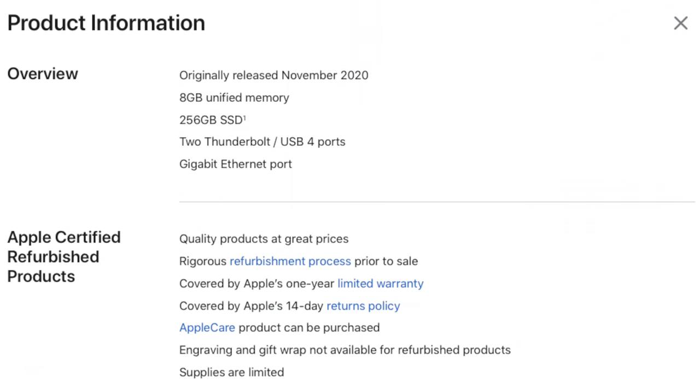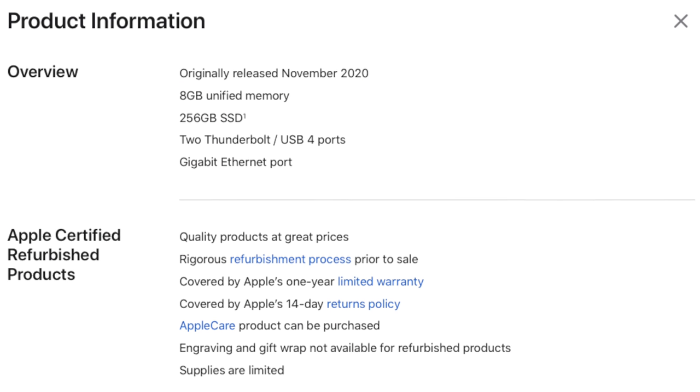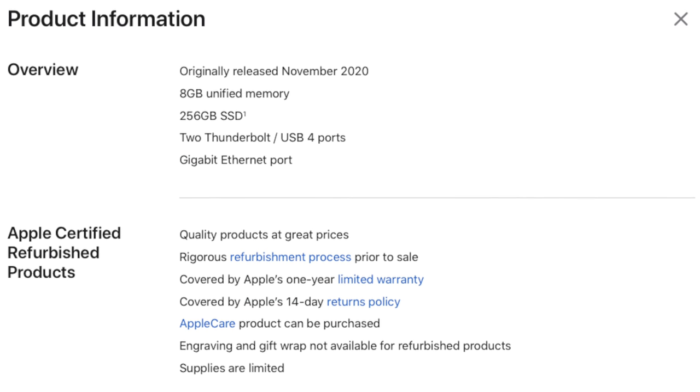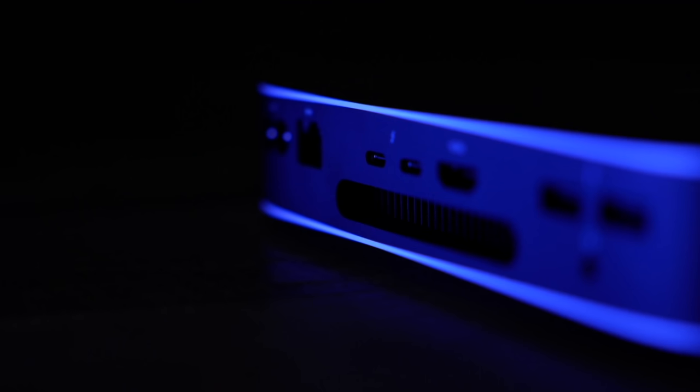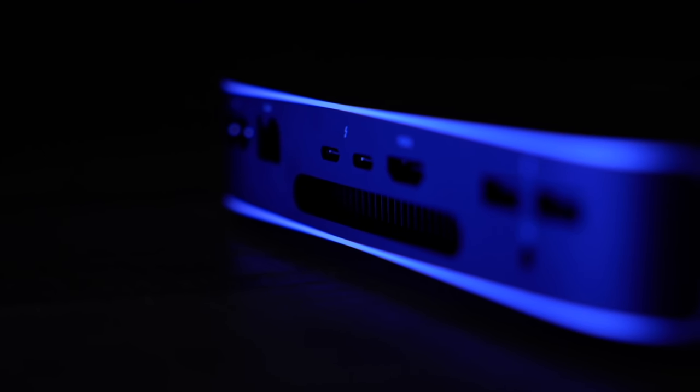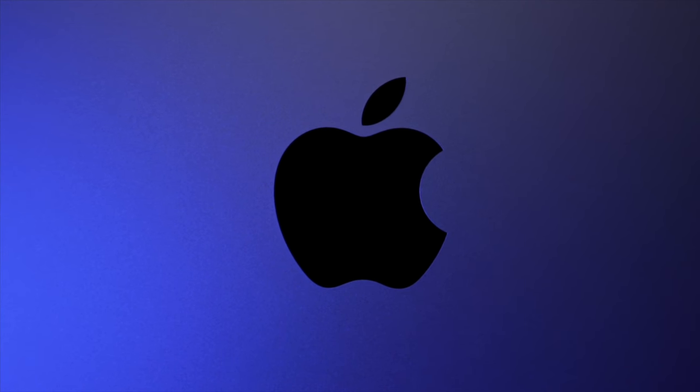For that price, you get a cutting-edge 8-core M1 processor, 256 GB solid-state drive, 8 GB of unified memory, and the only M1 Mac computer that has a usable amount of I/O in the back — Ethernet, HDMI, power, and all sorts of cool stuff. If you need a little more storage or memory, keep an eye on that refurbished site, because while it wasn't in stock during my check for this video, the inventory changes almost by the day, and I have previously seen the 2 TB, 16 GB models on there before.